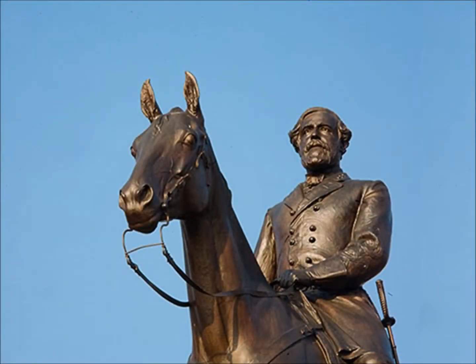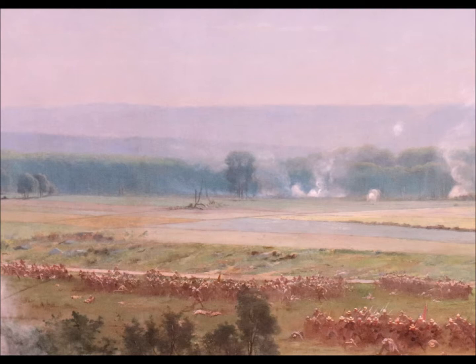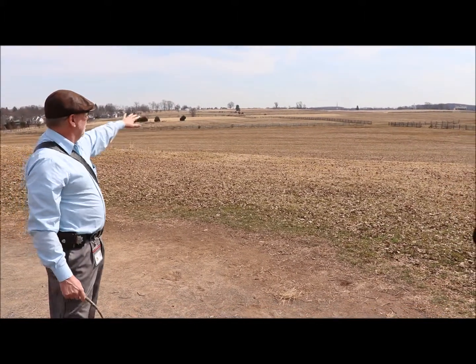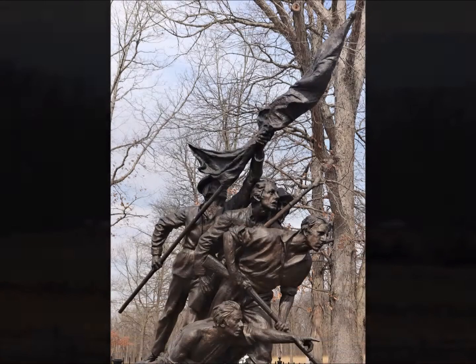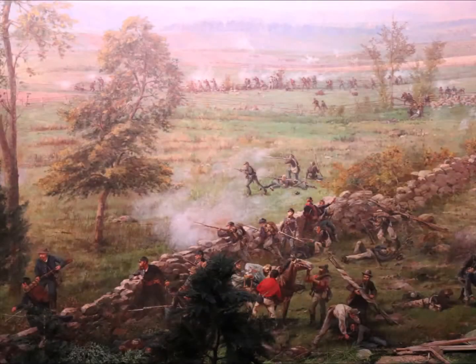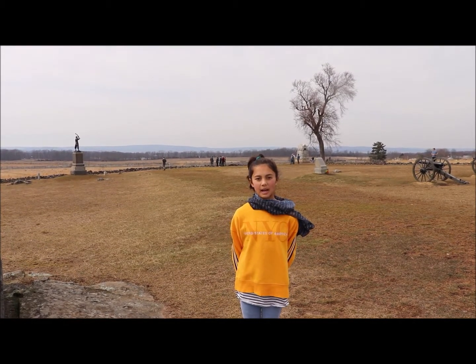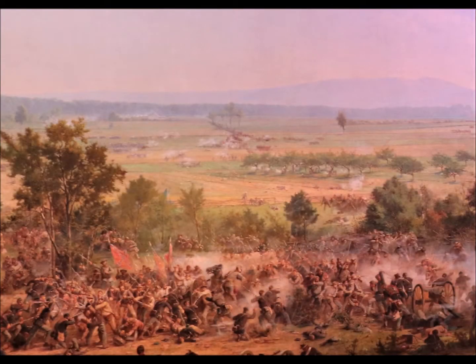By day three, Lee was running out of options and ordered a massive frontal assault known as Pickett's Charge. An amazing 12,000 Confederates followed General Pickett across more than a mile of exposed farmland. During Pickett's Charge, the Confederates had to go across all these fields and over all these fences at the same time. Lee watched as his Confederate troops were decimated under heavy enemy fire. Most of the men were killed before they reached the stone wall. There was little the Confederates could do as they came within range of the Union sharpshooters. The Battle of Gettysburg ended with hand-to-hand combat in the field, a brutal end to three terrible days of fighting, with a cost of over 50,000 casualties.